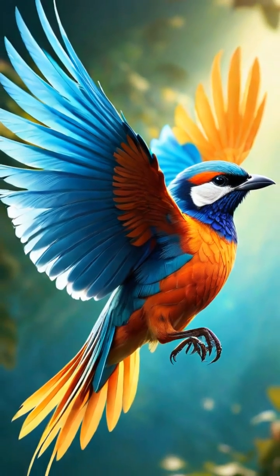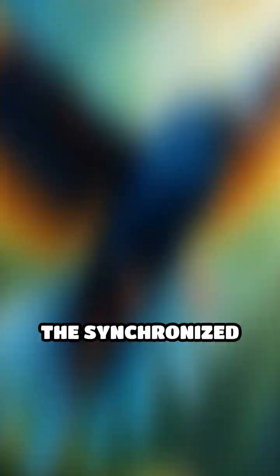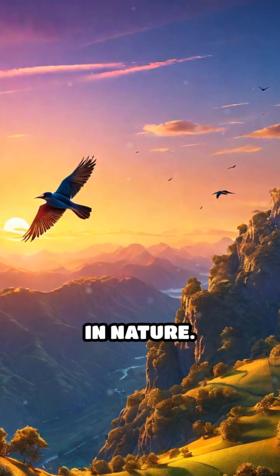Moreover, these formations facilitate better visibility among group members, ensuring they stay together while on the move. The synchronized movements create a stunning visual spectacle, reflecting a deep understanding of teamwork and cooperation in nature.